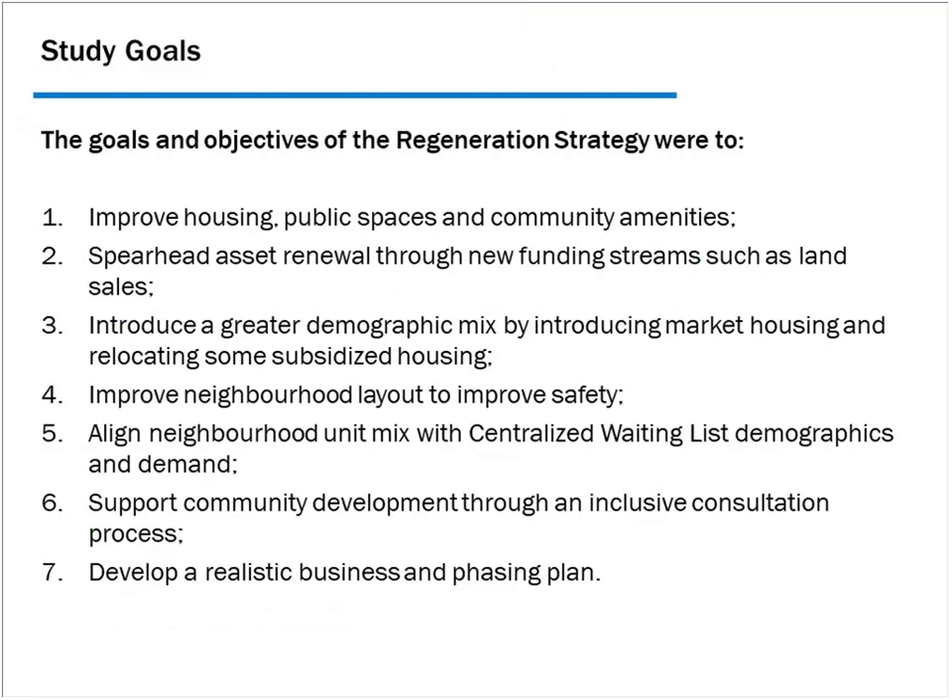The study goals include improving housing, public spaces, and community amenities, and spurring asset renewal through new funding streams like land sales. Some sites will be sold to the private sector for market housing, though land values won't be as high as in downtown Toronto. Introducing a greater demographic mix means relocating some subsidized units — 100 units will be recreated elsewhere in the city to maintain service level standards required by Ontario.